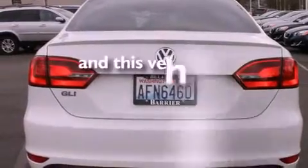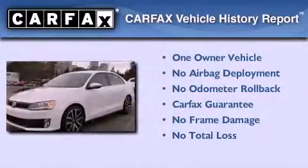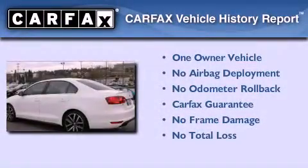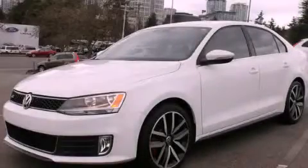This vehicle has fewer than 8,000 miles on the odometer. This Volkswagen has had only one owner and it qualifies for the Carfax buy-back guarantee. Please call today to reserve this vehicle for a test drive.